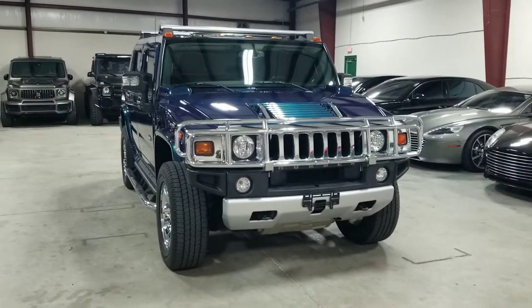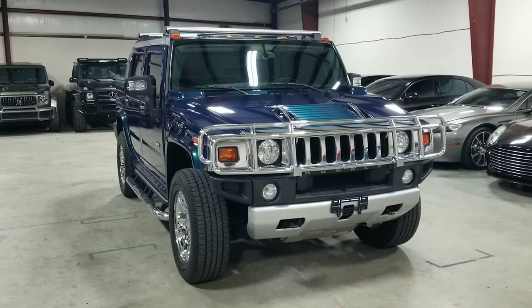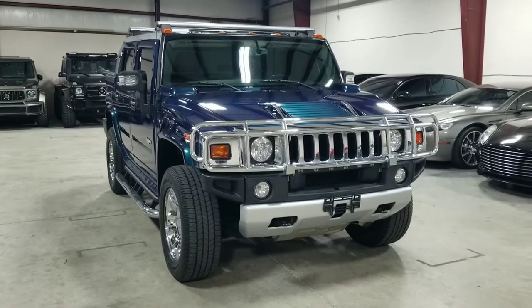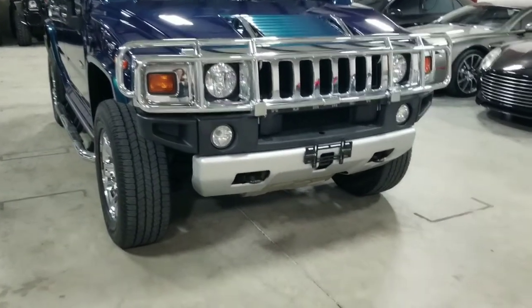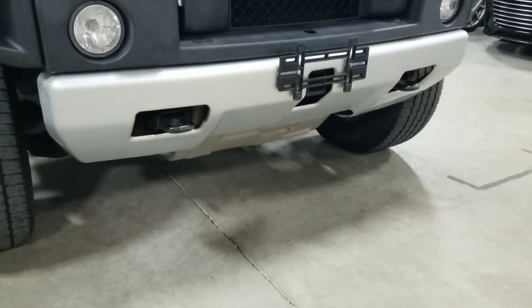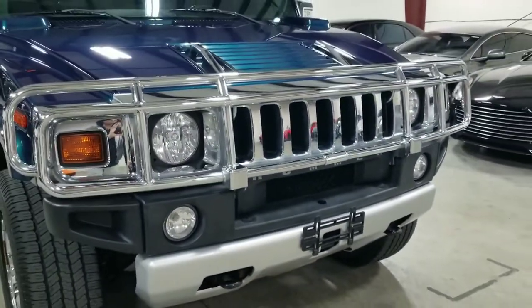Since this is the 2008 model year, GM gave this car extensive performance and styling modifications, a few of which I'm going to go over today. Starting at the front, the 2008 model years all got this newer front bumper underneath, as well as this chrome front brush guard.